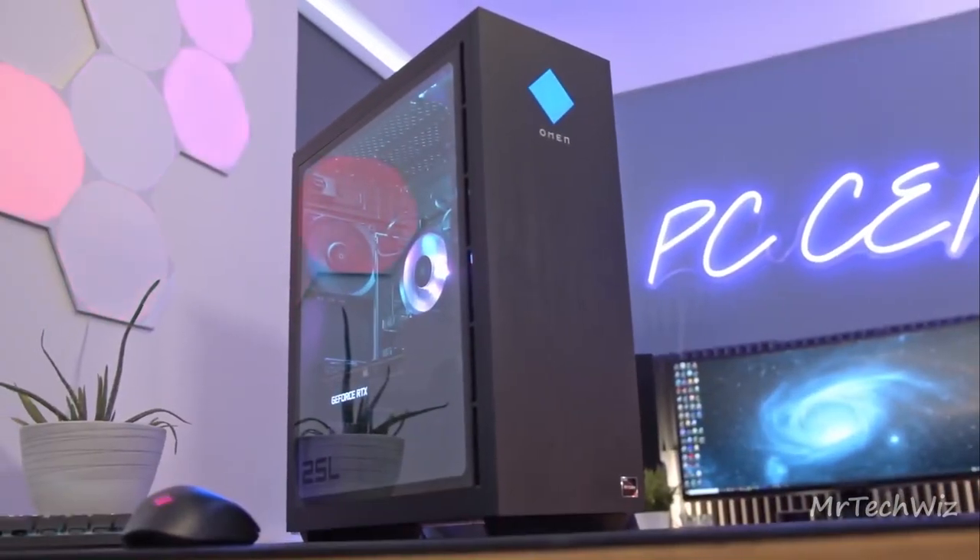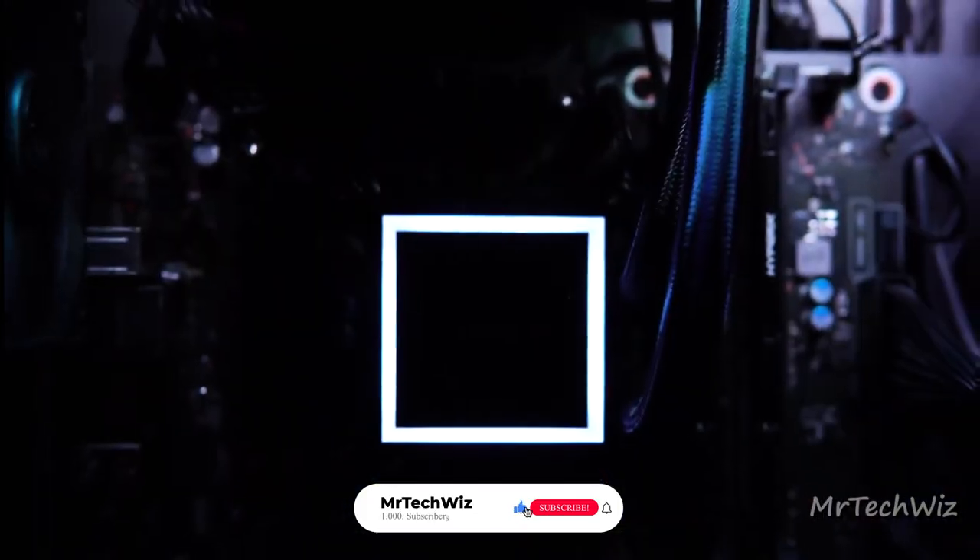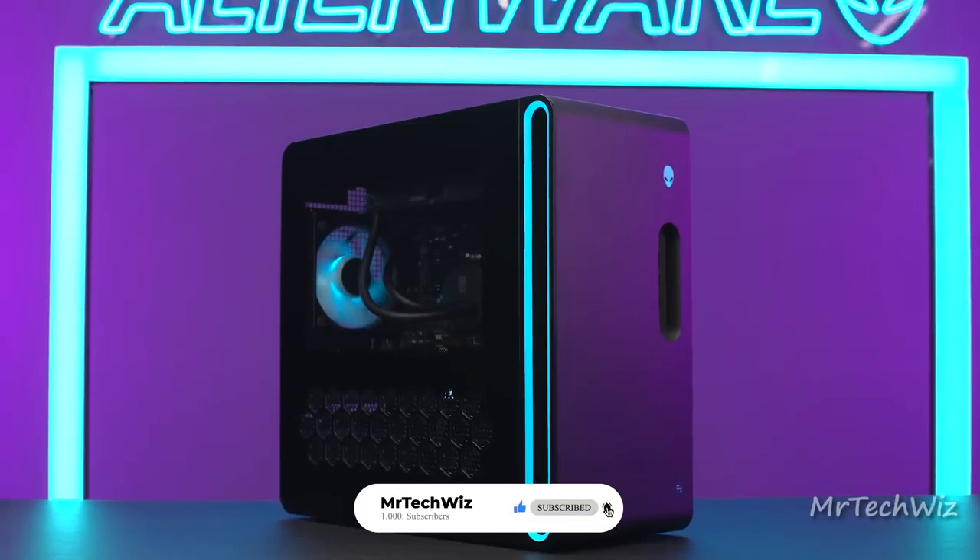Thanks for joining us on this epic gaming PC journey. If you've found your perfect rig or gained valuable insights, don't forget to like, subscribe, and stay tuned for more!